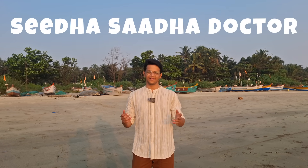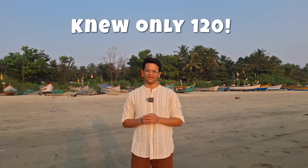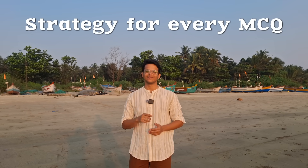Hi, this is Sida Sada Doctor. I scored AIR 66 in NEET PG 2025 and I scored 173 correct out of 200 questions. But honestly, I knew the answer to only 120 of them. The rest was pure strategy. Let's see that strategy which helped me boost my score from 120 correct to 173 correct.